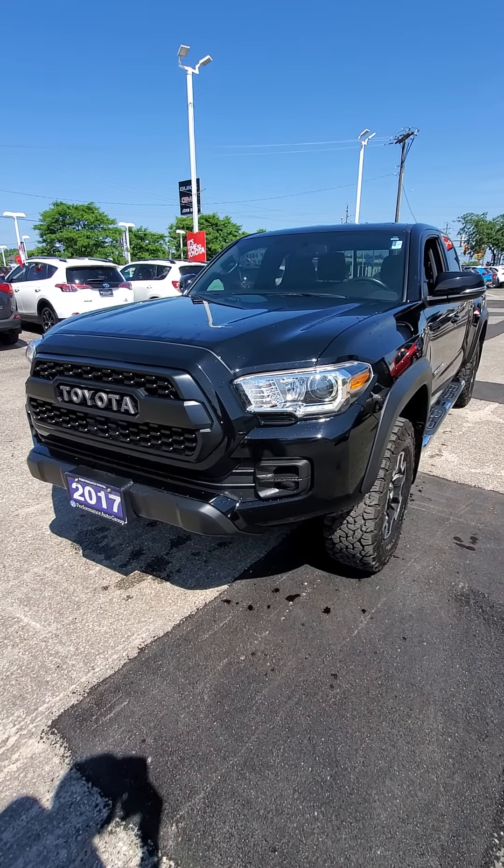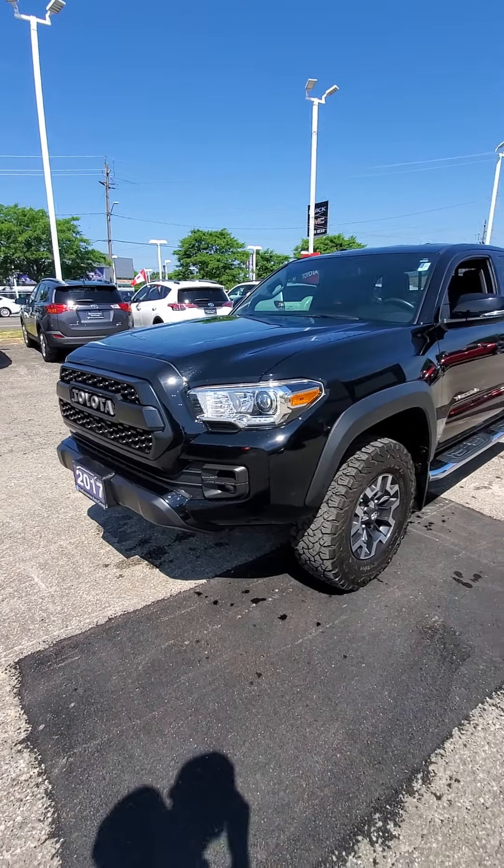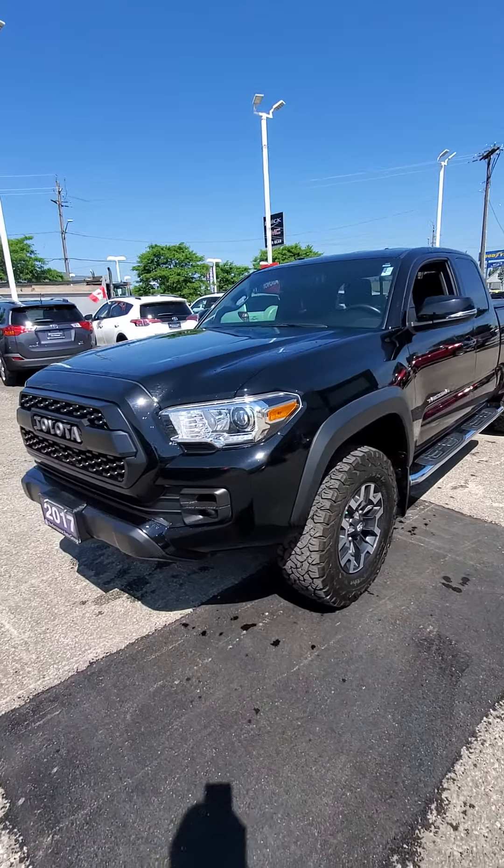So of course Toyota Tacoma 2017 4x4 TRD off-road package, so quite a sought-after upgraded model. You'll see some of the upgrades.